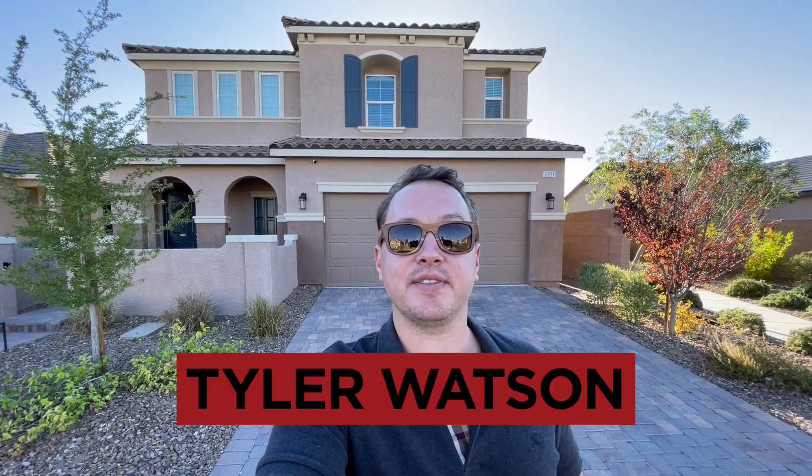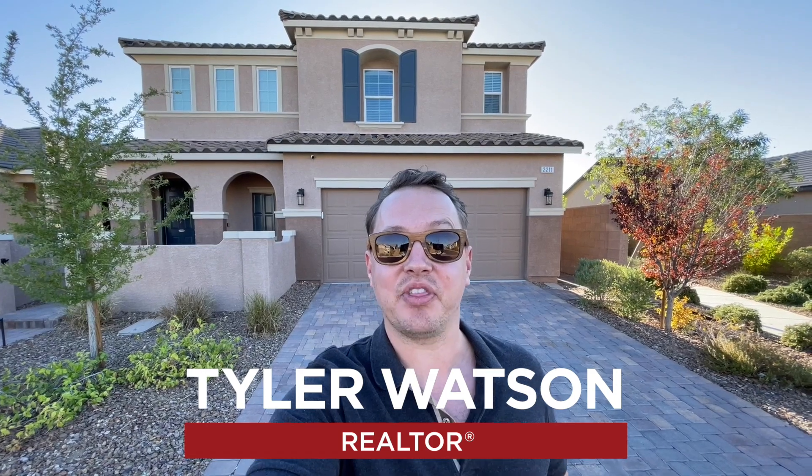Hey everybody, my name is Tyler Watson, your Las Vegas and Henderson Realtor. This is Tour Time with Tyler and let's check out this new listing. This one comes courtesy of a fellow Realtor at Berkshire Hathaway — her name is Carla Ratliff.